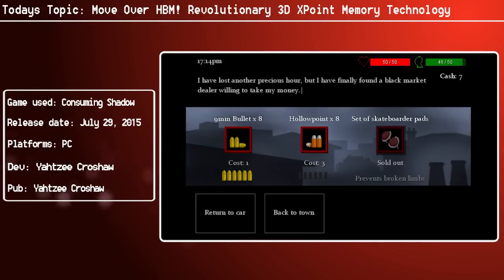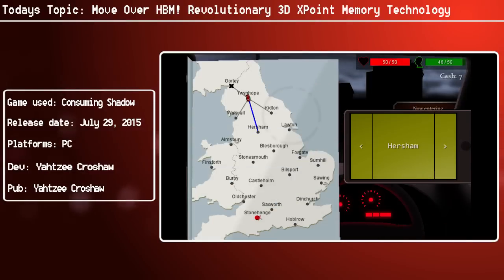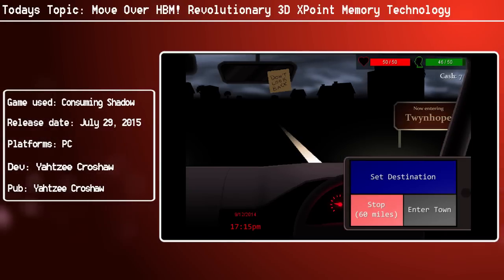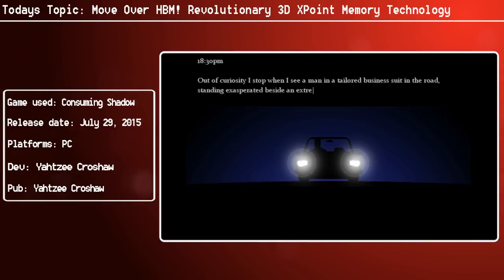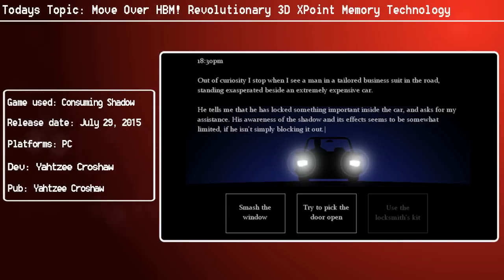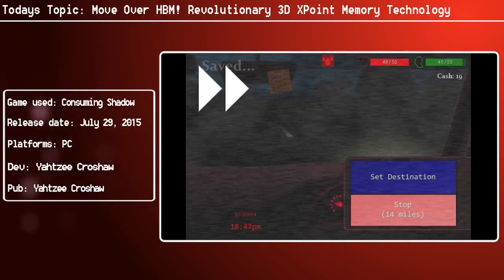Intel have also indicated that it would connect via PCIe, which means it won't necessarily replace the DRAM you've got in your system. The final product will start coming out at some point next year. Intel and Micron have said it's not going to replace DRAM, and it's not going to replace NAND — it's not going to supplant existing memory technologies.